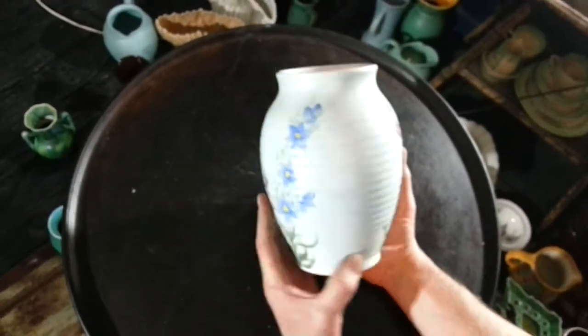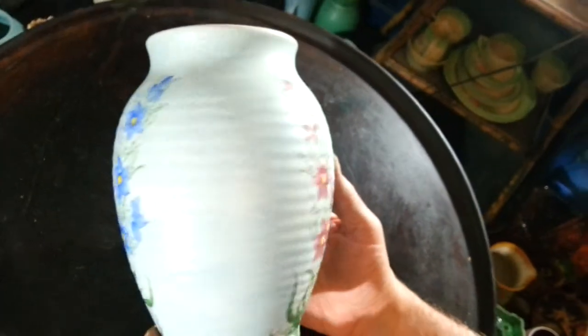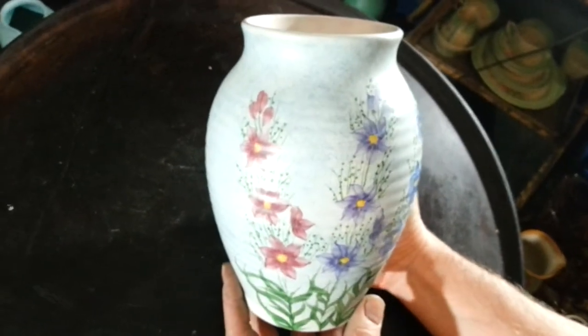It's a sort of ribbed, semi-matte silk gloss vase with these lovely sort of red and yellow and blue and green painted flowers, with a lovely third purple one there in the centre of what is, I presume, meant to be the front.